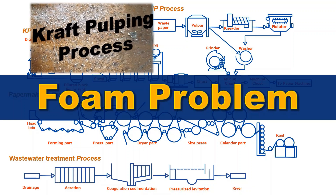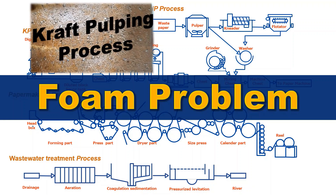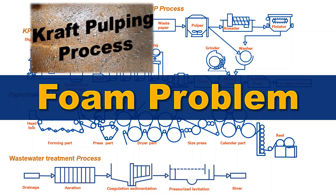In the pulping process from wood, wood-derived resin acids react with chemicals to form salts, which are highly foaming substances.